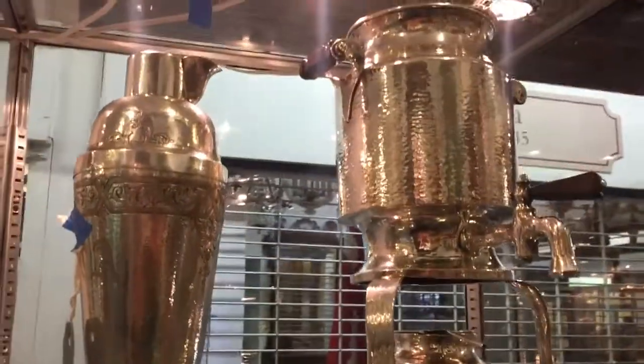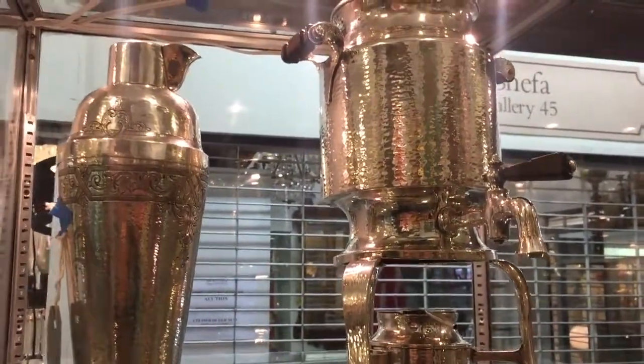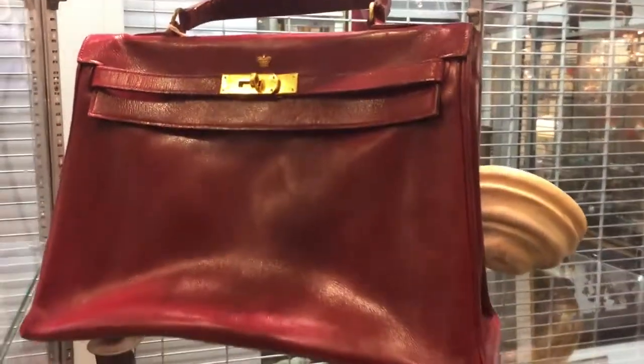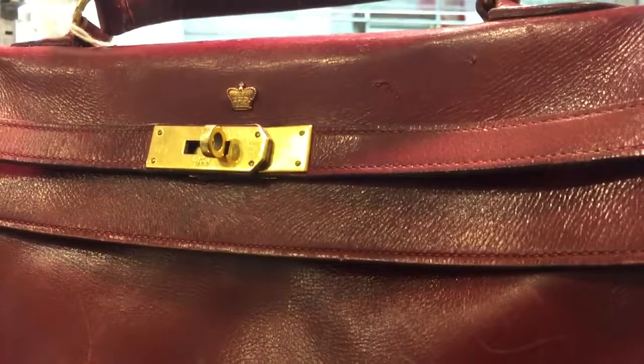In this case, two hammered sterling pieces by the early 20th century Chicago silversmith LeBolt. Below them, a vintage Hermes Kelly bag. Above the flap, it has mounted a small closed crown.